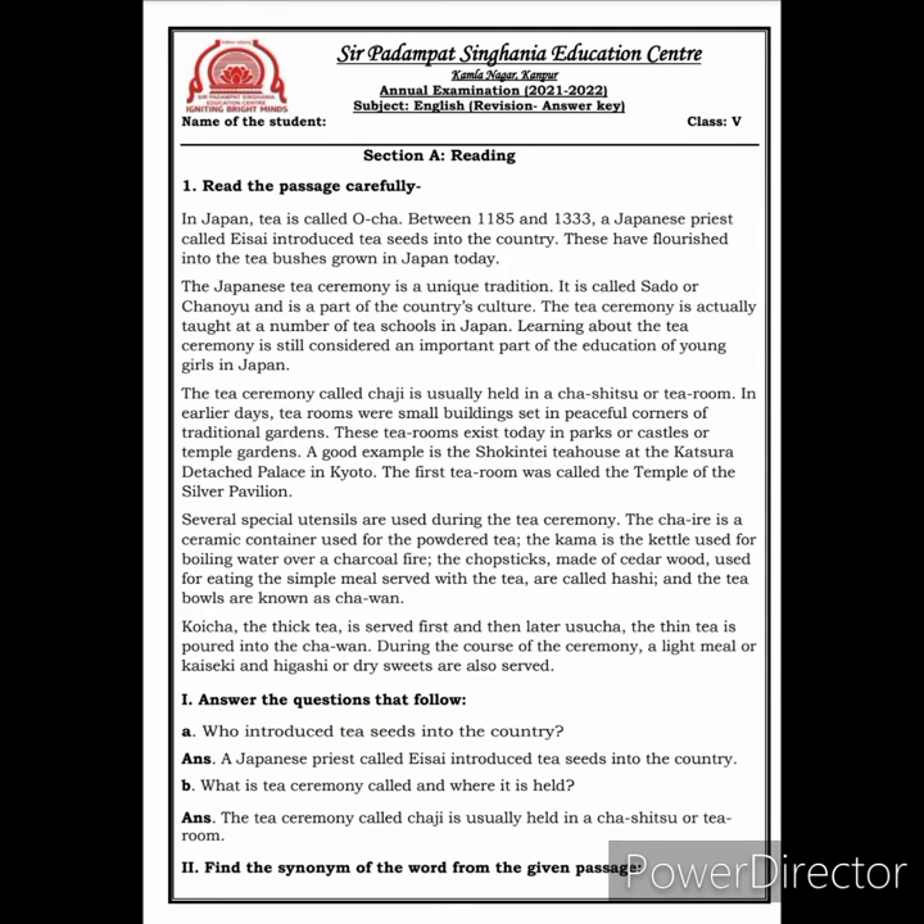Hello dear students. I hope you all are doing well and well prepared for your upcoming annual examination. Today in this video we are going to discuss your English revision sheet. Firstly, we have Section A, that is reading, and you have to read the passage carefully. I am reading out the passage for you, so listen properly children.